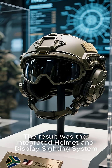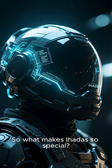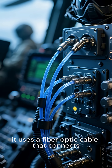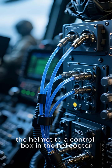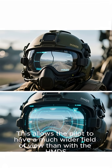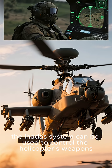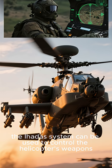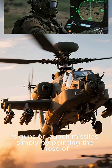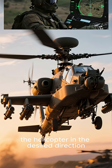The result was the Integrated Helmet and Display Sighting System, or IHADSS. It uses a fiber-optic cable that connects the helmet to a control box in the helicopter, which allows the pilot to have a much wider field of view than with the HMDS. Additionally, the IHADSS system can be used to control the helicopter's weapons, meaning that the pilot can fire the aircraft's guns or launch missiles simply by pointing the nose of the helicopter in the desired direction.